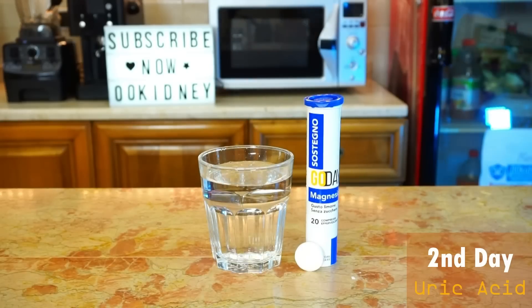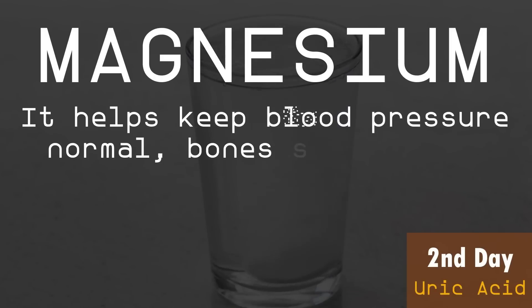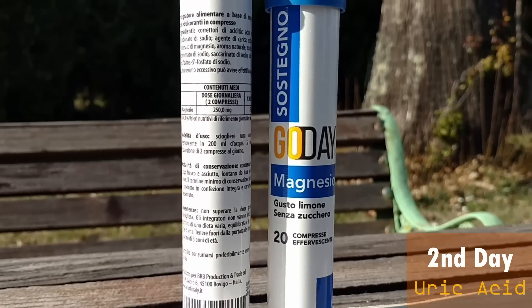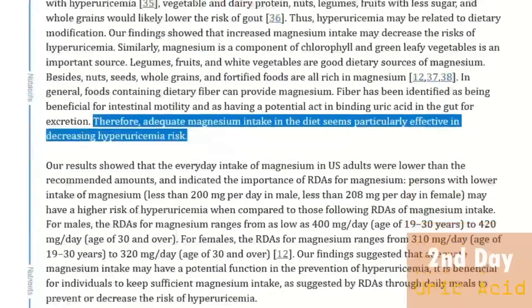Luckily, there is one easy way to protect your kidneys from uric acid: magnesium. This mineral helps keep blood pressure normal, bones strong, and heart rhythm steady. Unfortunately, magnesium deficiency is common yet dangerous, especially in people with kidney problems, and low magnesium levels are associated with high uric acid levels. Many people don't know that supplementing this mineral may save your life. If you have frequent muscle cramps or trouble concentrating and sleeping, magnesium deficiency could be the cause. Researchers think supplementing magnesium can directly lower uric acid levels.